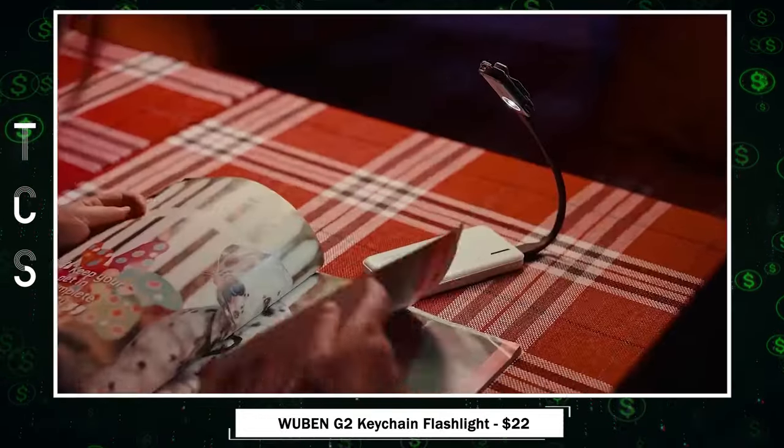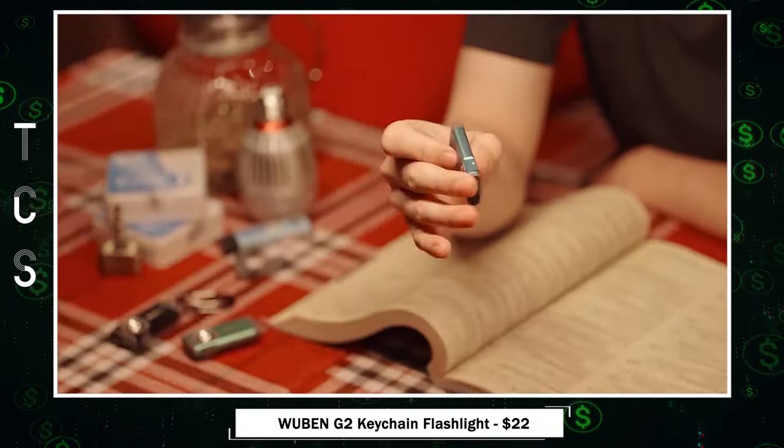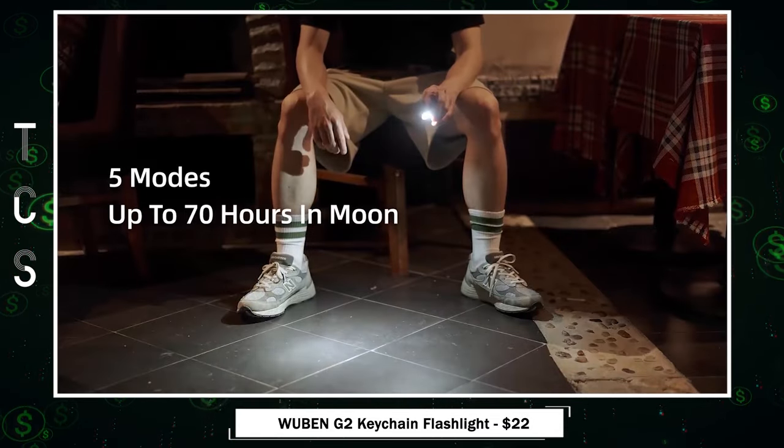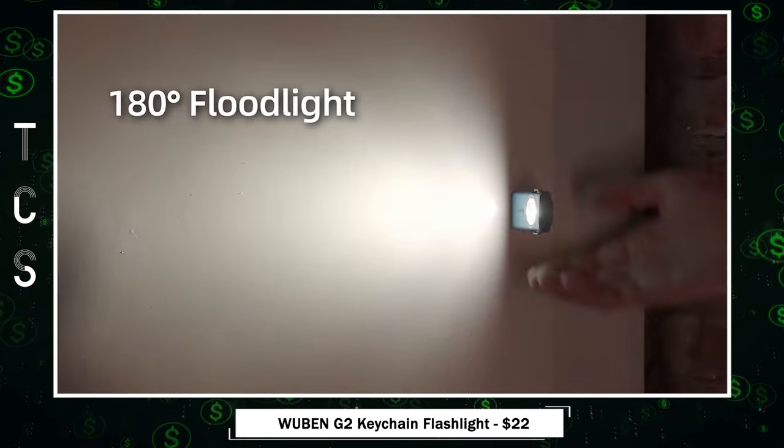Meet the Wubin G2 Keychain Flashlight — compact, quick-release, and eco-friendly. Emitting 500 lumens instantly from P9 lamp beads, it features a durable 6061 aluminum alloy body with five lighting modes and a 175-degree wide-angle lens.